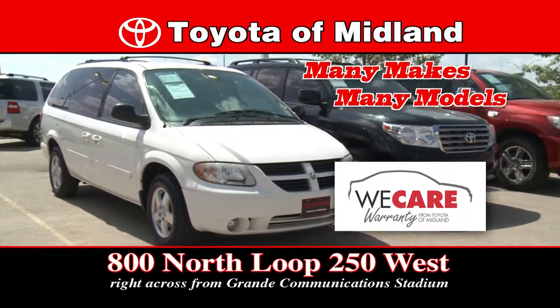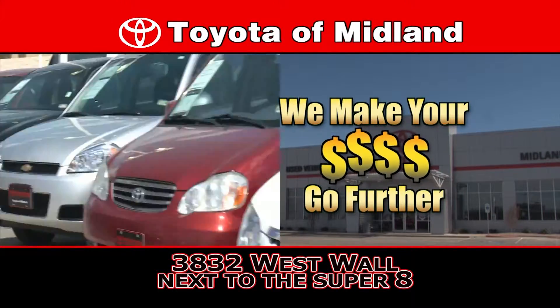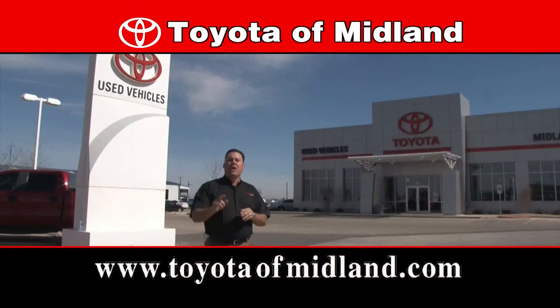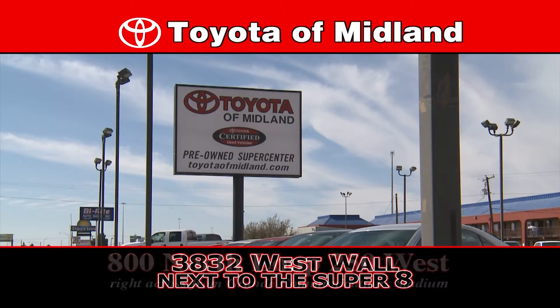We've all inspected and certified them, ready for your delivery. We'll make your hard-earned dollars go further right here at Toyota Millen and we'll prove it. Shop us at our new location or our second location at West Wall and our website at toyotamillen.com.